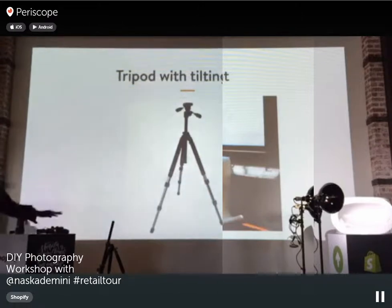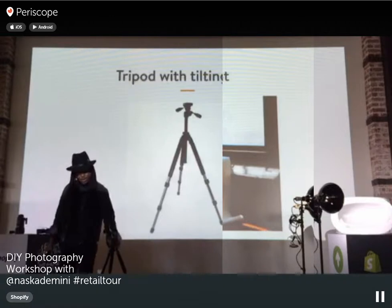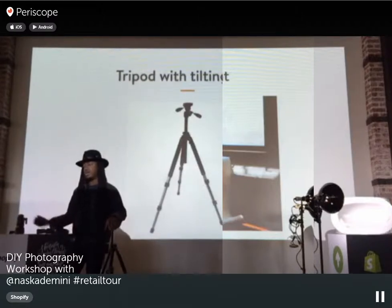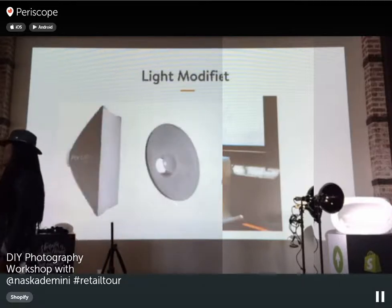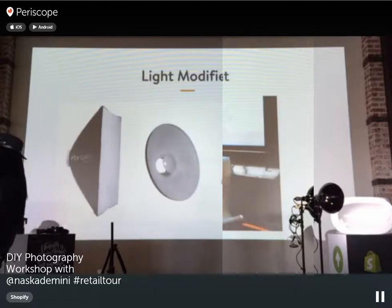A tripod with a tilting head runs about $200. It may seem like a lot, but it's solid and has the tilting head you need. Invest in a good tripod so you're not risking your camera falling over in the studio. For light modifiers, we also have umbrellas and a beauty dish — the softbox softens the light, and these are other options available.